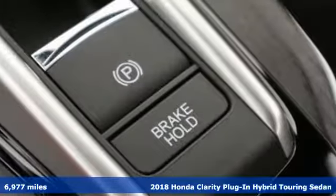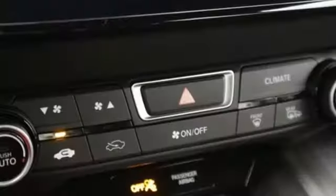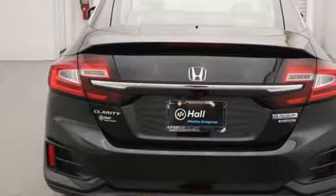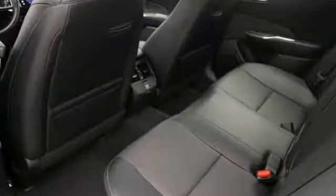Features include integrated navigation system with voice activation, smart entry key, front heated leather bucket seats, auto dimming rear view mirror, Apple CarPlay, Android Auto, and dual zone climate control.